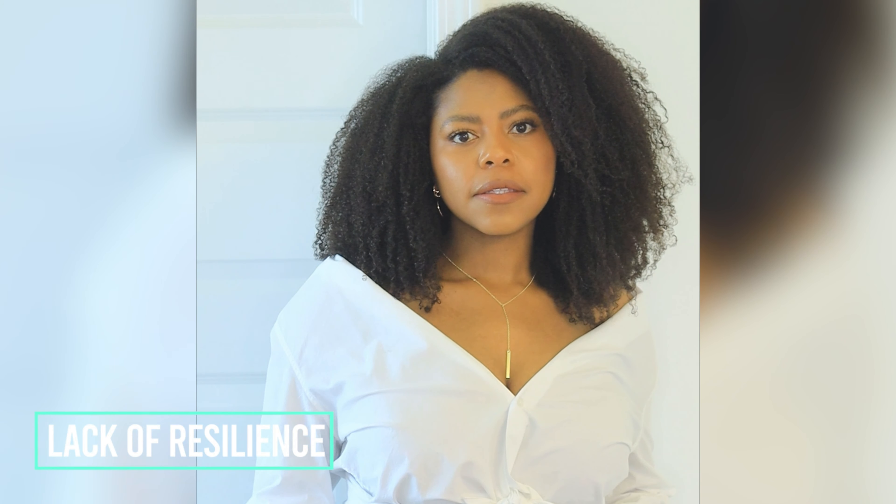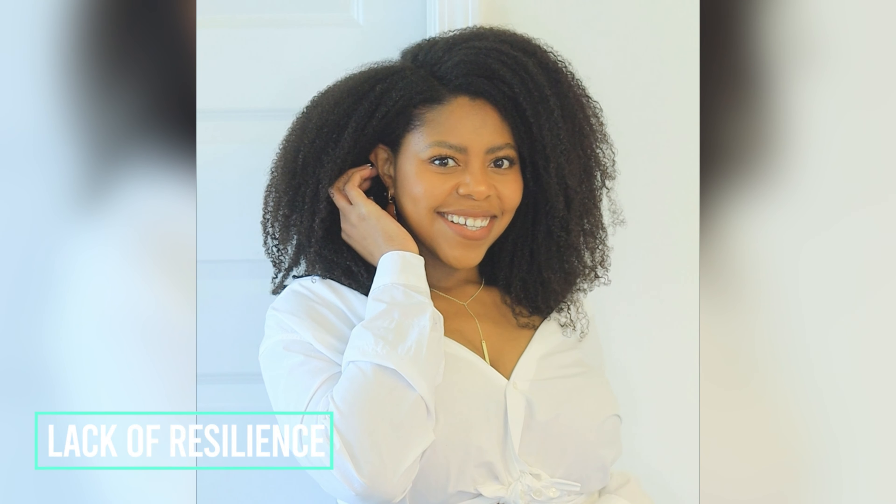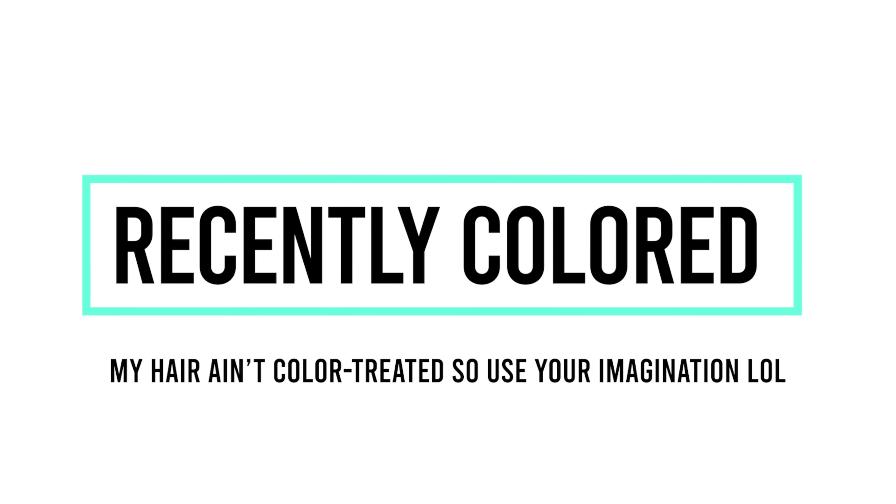Four: breakage — when you comb through the hair and see little hairs dropping, but also not to be confused with needing a trim; you might need both. Five: mushy hair. Six: a lack of resilience, like when you apply heat and the curls don't come back as much — think a bond builder for this one, which is also a type of protein. Seven: if your hair has been recently colored, definitely think about adding a protein treatment.